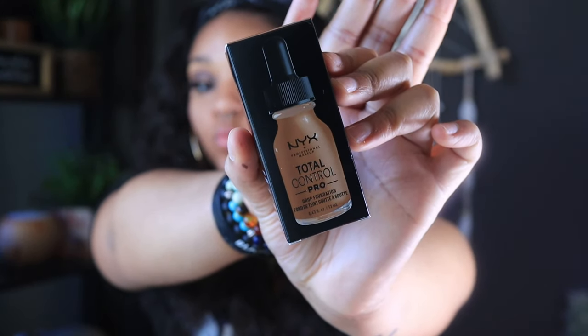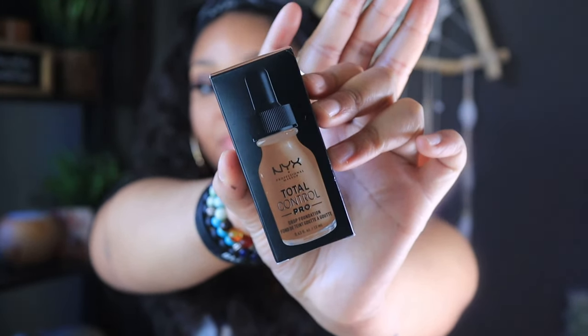Today I'm going to be reviewing the NYX Total Control Pro Drop Foundation. I know what you guys are thinking — don't they already have that? Yeah, they did, but apparently they have reformulated this product. The packaging looks very similar, just updated graphics-wise.